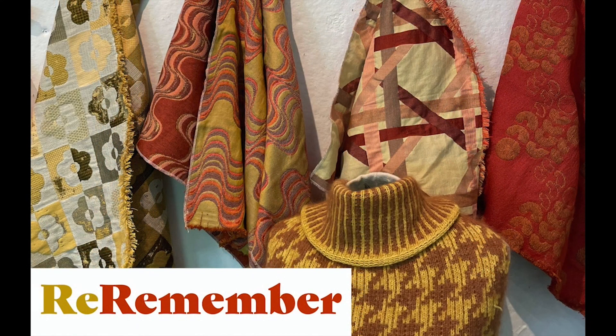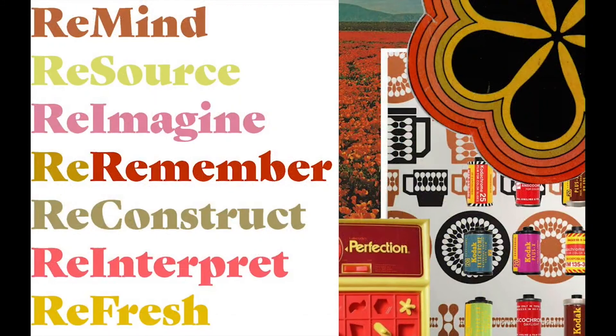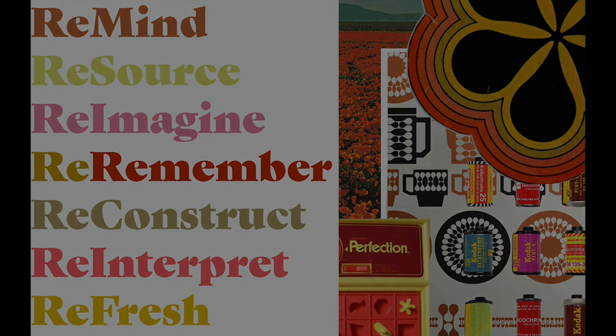Thank you so much for checking out my project. I hope you enjoyed it. I learned so much from making this project and had a great time working with so many amazing people, and as I mentioned earlier, I will continue.